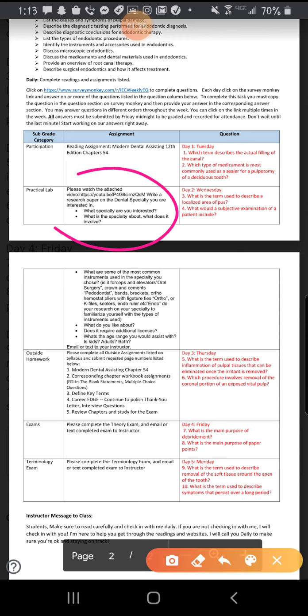I have attached this to your Google Classroom this morning. It says: please watch the attached YouTube video and write a research paper on the dental specialty you are interested in — what specialty are you interested in, what is the specialty about, and what does it involve. That is a required assignment made by corporate, so you guys will be doing that.